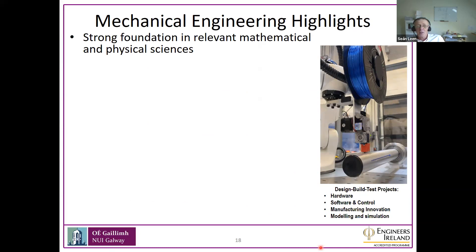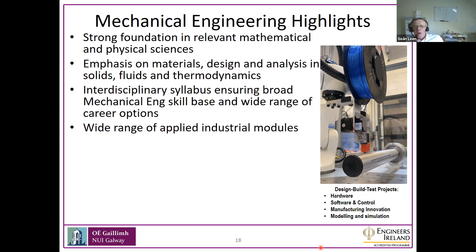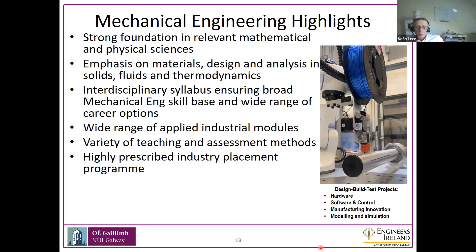Some key highlights: there's a strong foundation in relevant mathematical and physical sciences, big emphasis on design, analysis, and materials, a wide range of applied industrial modules, interdisciplinary skills, and a variety of teaching and assessment methods. The industry placement program is managed very carefully through our placement office — a very professional outfit that manages CVs and interviews and prepares students for placements.